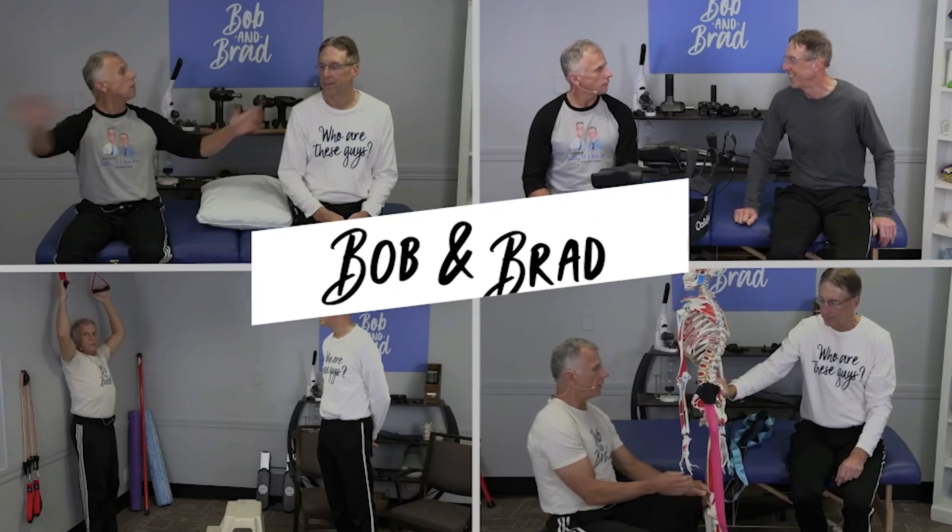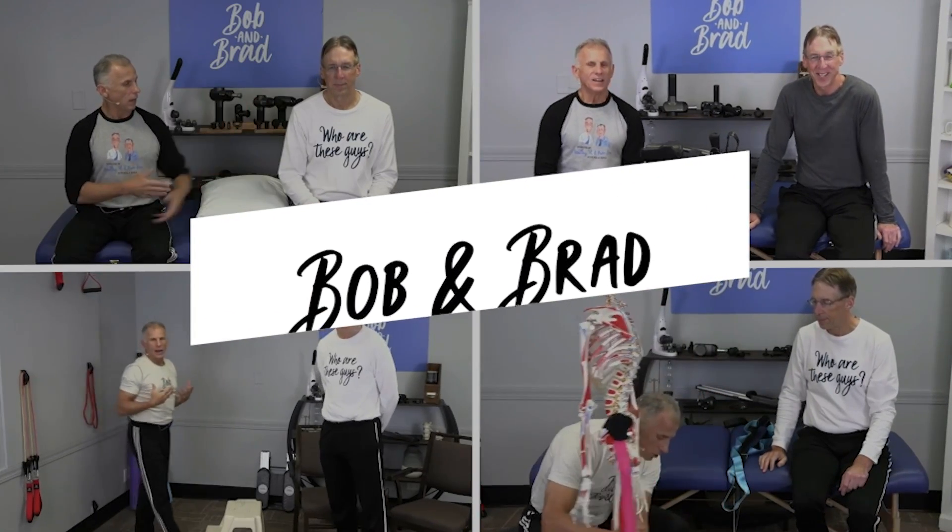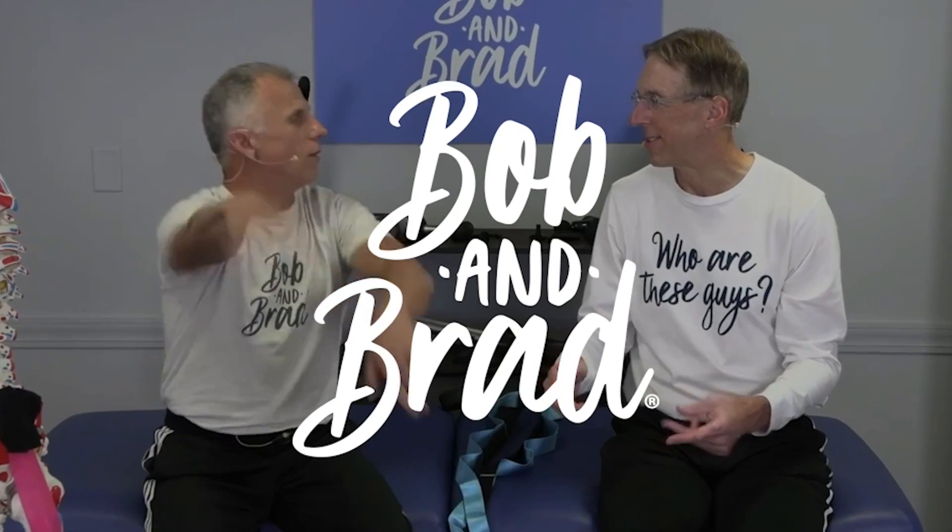We are gonna show you how to get perfect posture with three stretches. They're simple stretches, they don't take long. You can do them throughout the day. Stick around. Bob and Brad, the two most famous physical therapists on the internet.